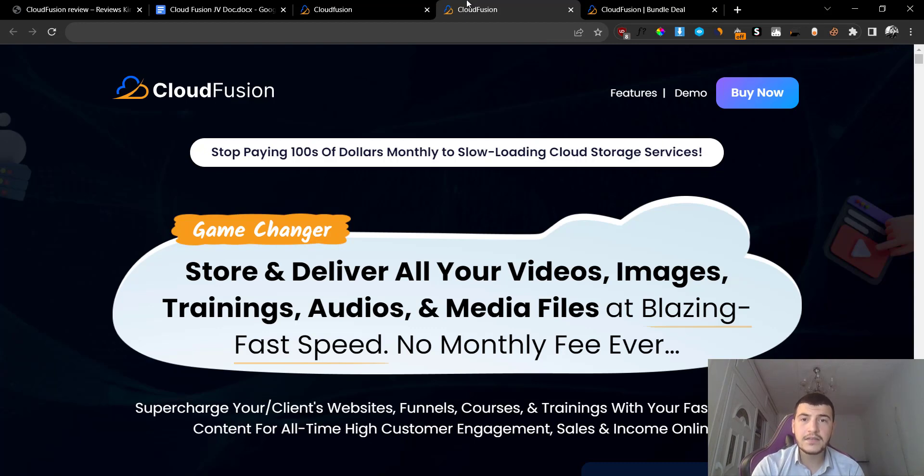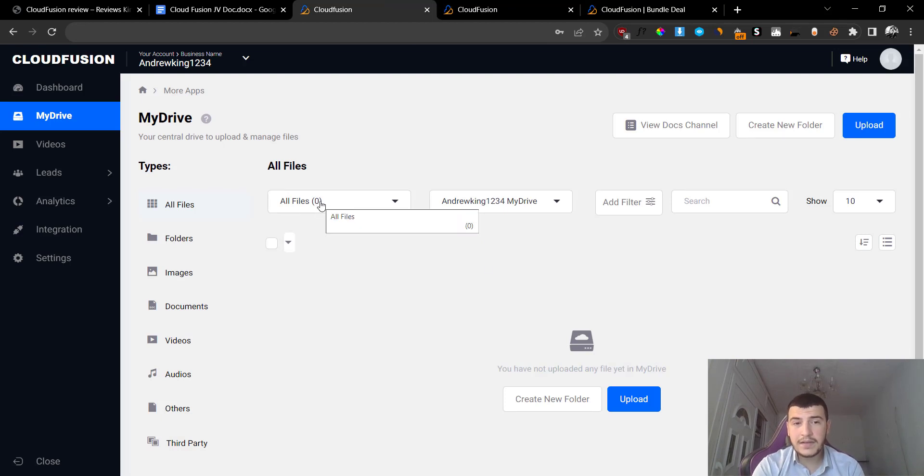Cloud Fusion is a brand new cloud-based software that will allow you to save all your files safely and securely to the cloud. If you have storage issues on your local device, you can transfer big files to the cloud and save up some space. Plus, if you go with something like Google Drive or OneDrive, they're going to charge you big monthly fees starting from $9.99 up to maybe $50 a month just to store your files, whereas if you go with Cloud Fusion you only pay a one-time fee and get basically the same exact service.